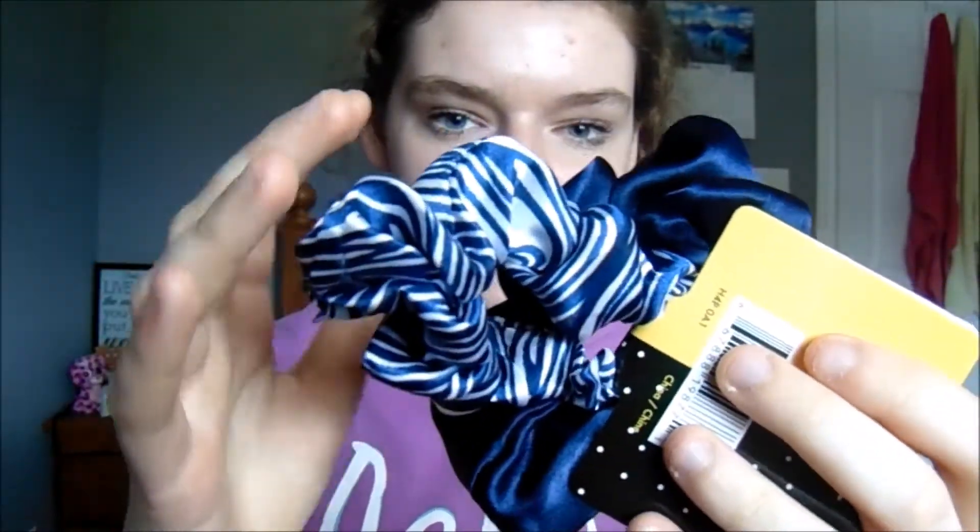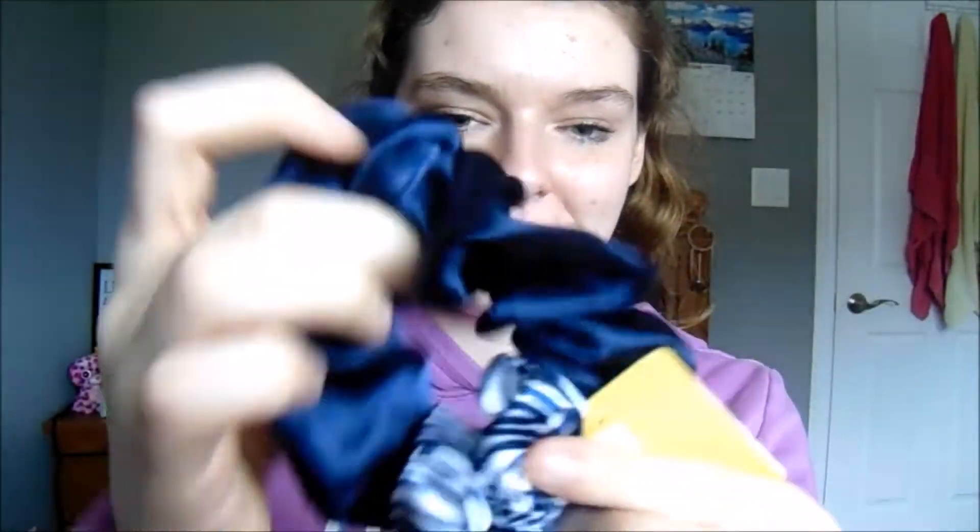I got some scrunchies. This one is blue and white stripes and this one's just plain blue. I've been loving the look of scrunchies lately, so I had to get myself some.